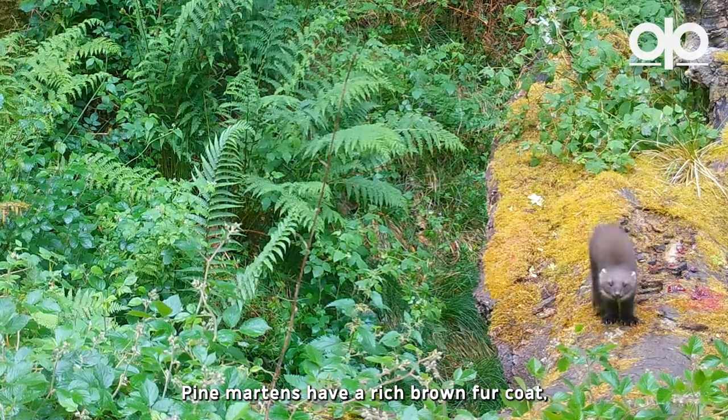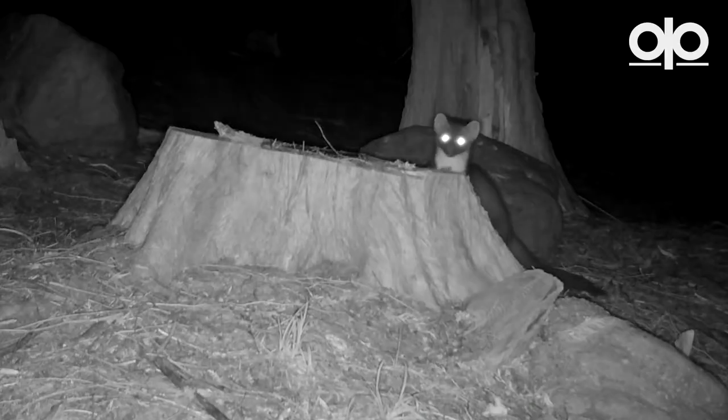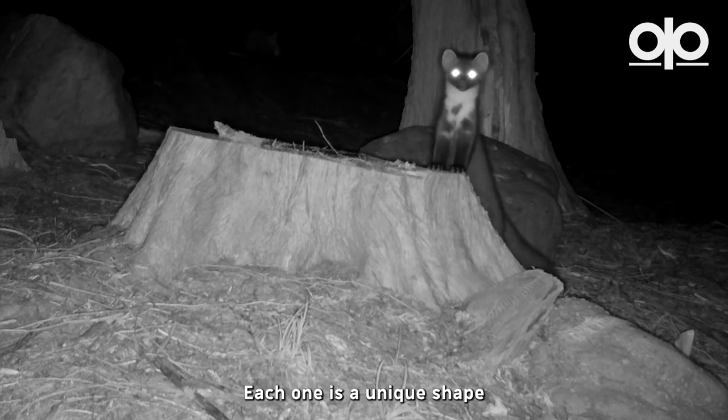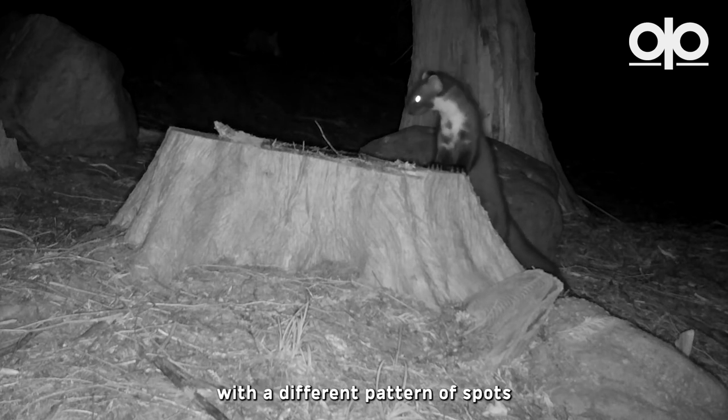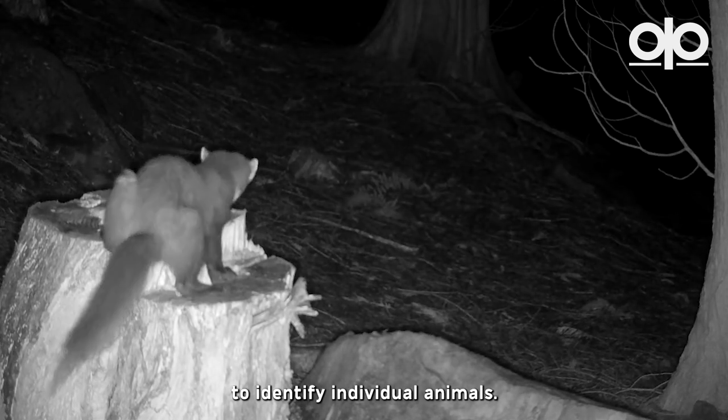Pine martens have a rich brown fur coat, which contrasts with their pale bibs on their throat and chest. These bibs are a bit like a pine marten fingerprint — each one is a unique shape, with a different pattern of spots, and can be used by scientists to identify individual animals.